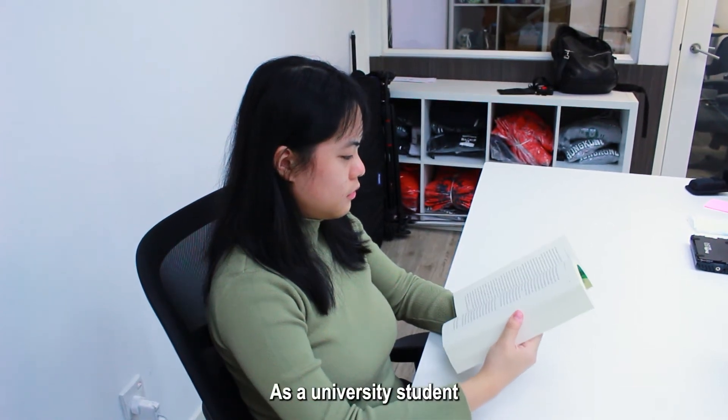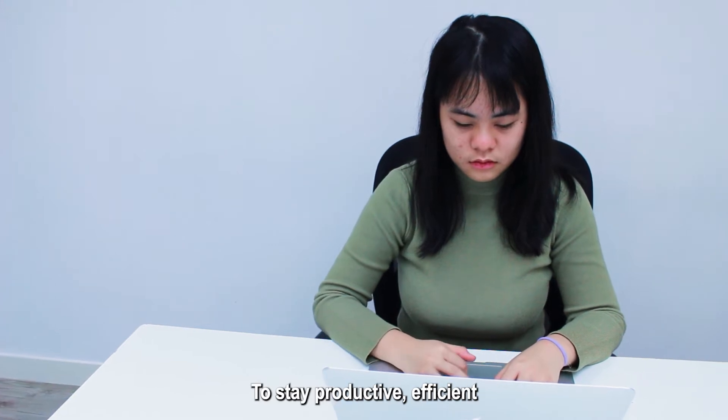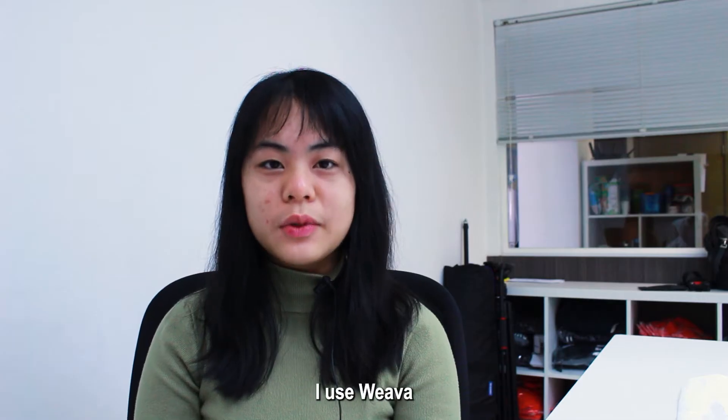As a university student, I need to read and write almost every day. To stay productive, efficient, and to enjoy studying, I use Weva.